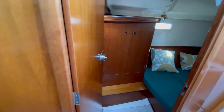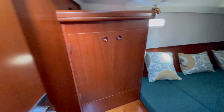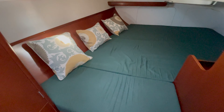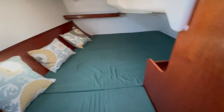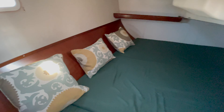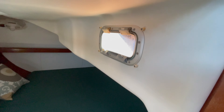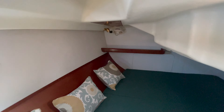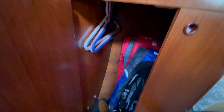Across on starboard you have this very large cabin — very, very large. You do have some engine access to check the oil right there. It does have a nice opening port right there to give you some air, along with a fan in the corner. Hanging locker.